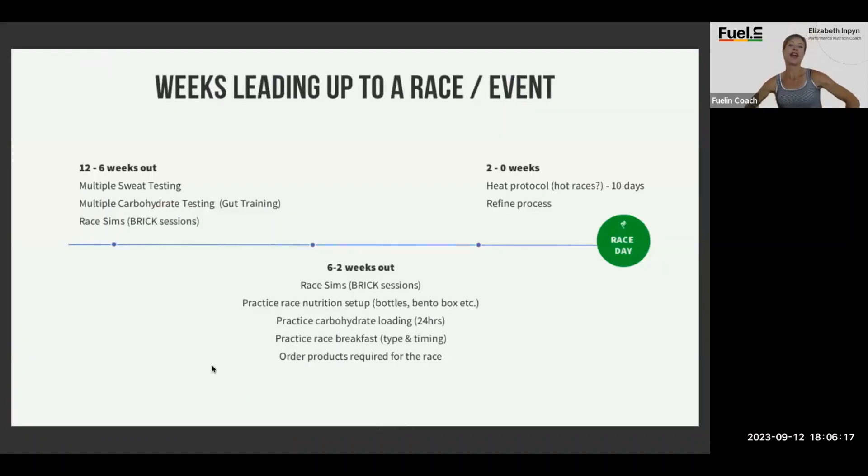If your race is November 1st, count back 12 weeks. This is where you want to start — get out the calendar, mark back 12 weeks at a minimum. You're looking at sweat testing, carb testing — also known as gut training — and then some race simulations.